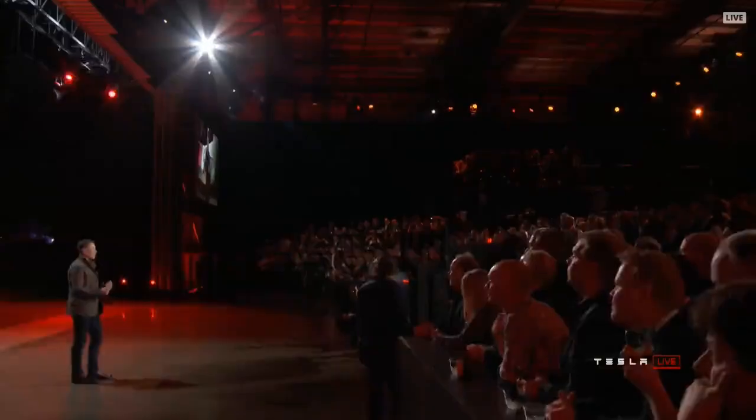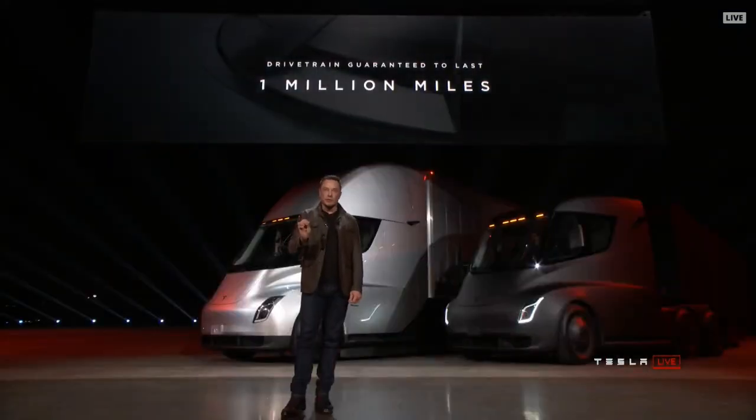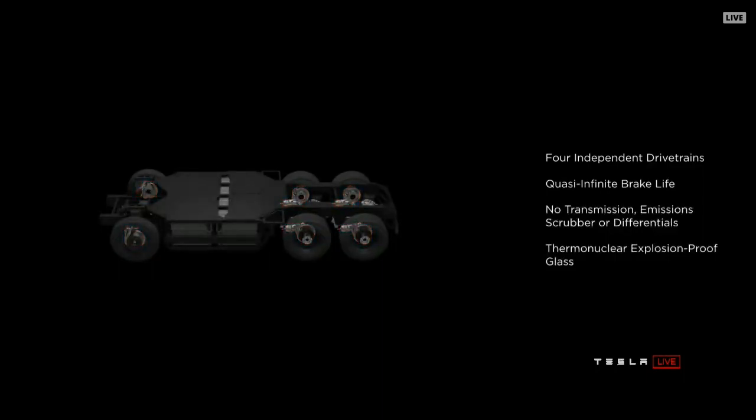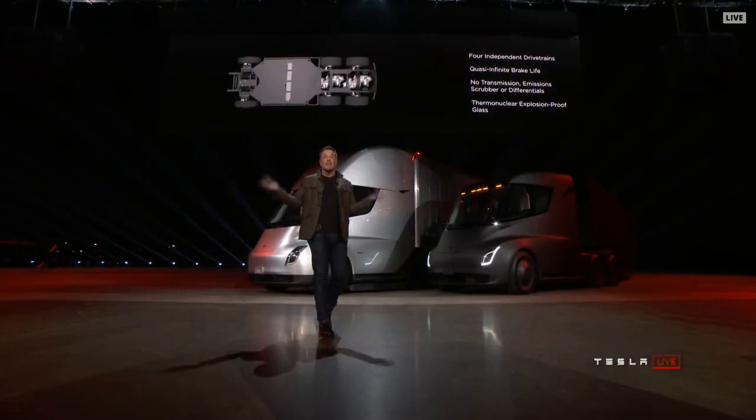Reliability. Reliability is incredibly important. The truck is your life — it's your business. Truck breaks down, you disappoint your customers. It could be a horrible week; it could break down in the middle of nowhere. That's why we are guaranteeing that this truck will not break down for a million miles. It has four independent motors — you can lose two of those four motors and the truck will still keep going. In fact, even with only two of the four motors active, it'll still outperform a diesel truck. Every time you brake, that kinetic energy goes straight back into the battery pack instead of wearing down a brake pad. So the brake pads basically last forever — you never need to replace brake pads, ever.